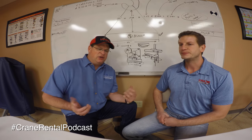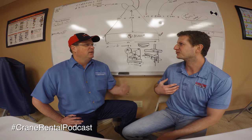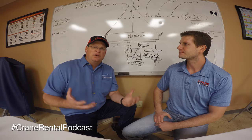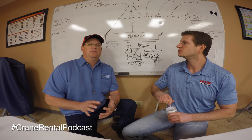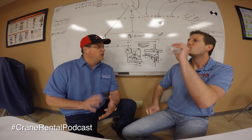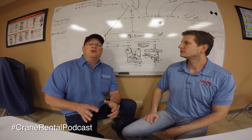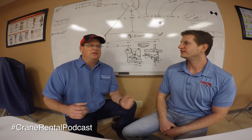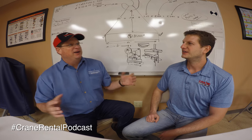Everybody's different. There's a reason why I'm not a doctor or a rocket scientist — we all have different applications. The crane operator, first and foremost in my opinion, needs to love equipment. That's a big key to being a really successful crane operator. If you don't like equipment and have no interest in moving stuff and you just want to sit there and move sticks — you're talking about the crane control sticks — you're not going to make it.